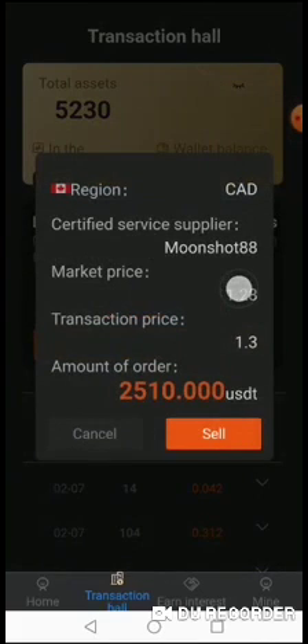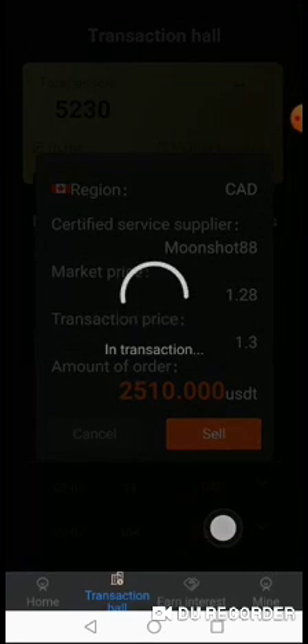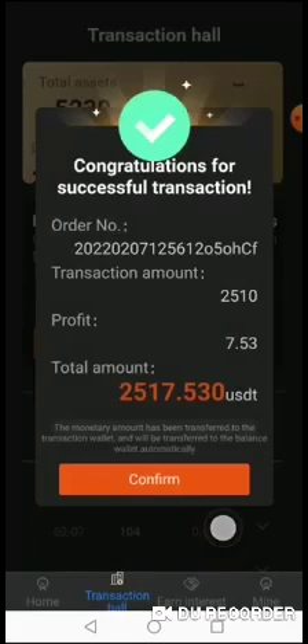With my 5000 USDT, I've gotten a buyer from Canada. His name is Moonshot88 from an OTC platform. The market price for Canada to USDT is 1.28, but the system is helping me to sell to Moonshot88 at 1.3 Canadian dollar, and I am using 2510 USDT to buy — so I just click sell.